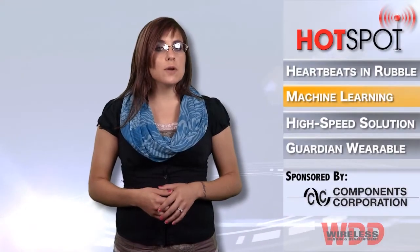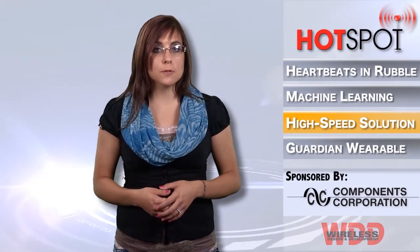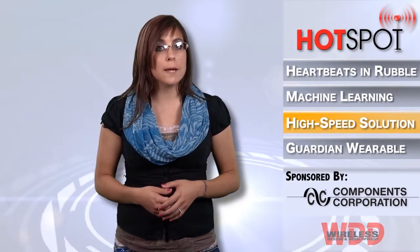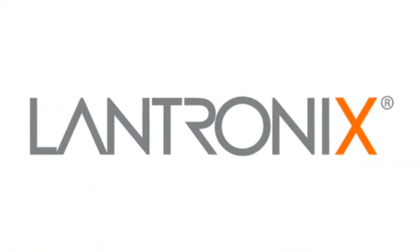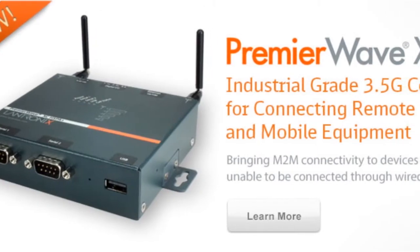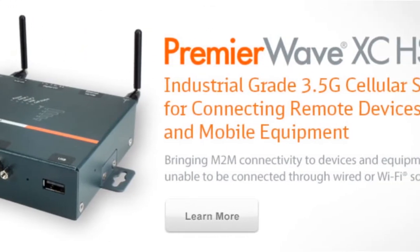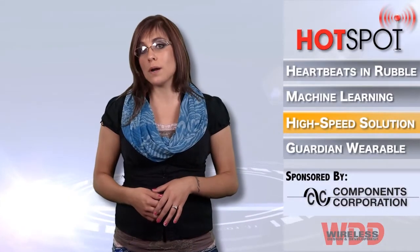Landtronics has announced Premier Wave XC HSPA+, a new high-speed cellular solution designed to fast-track M2M application development on mobile networks. Leveraging the latest 3.5G cellular technology, Premier Wave XC HSPA+ brings M2M connectivity to devices or equipment in remote or hard-to-reach places that can't use Wi-Fi or wired connections.